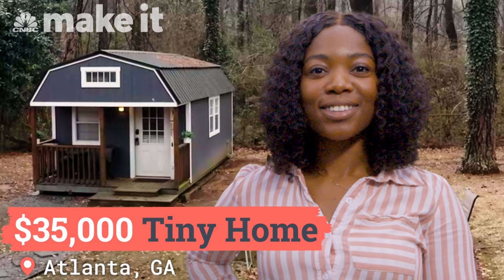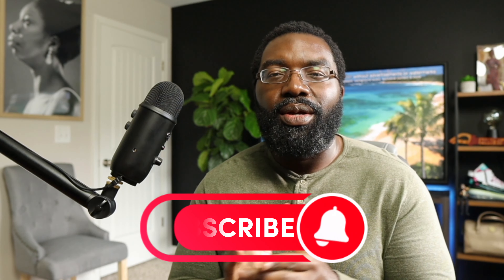For today's video I'm going to be reacting to a $35,000 tiny home in Atlanta, Georgia. Somebody sent me this particular video — I really mean I saw it on YouTube — about a young lady in my backyard here in Atlanta that created her own tiny home for $35,000. Super excited to dig in. If you enjoy content like this, let me know in the comments below and hit the thumbs up button.